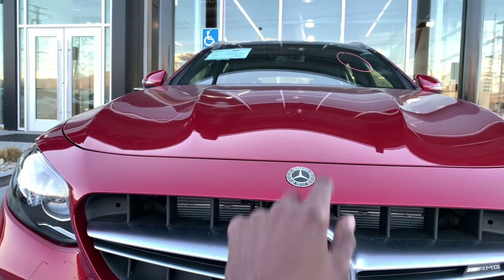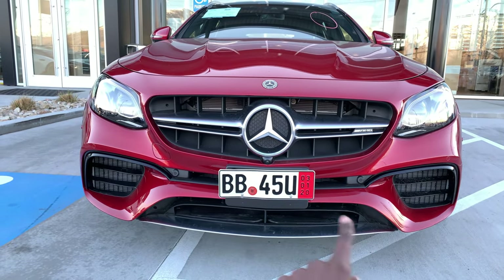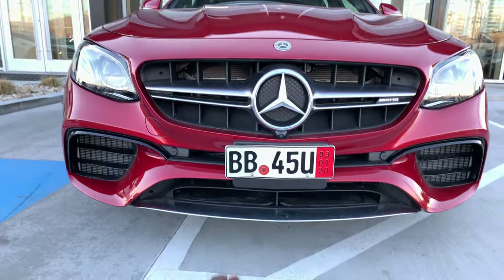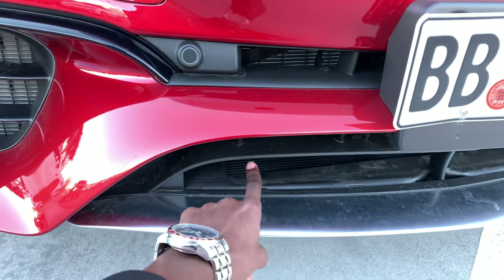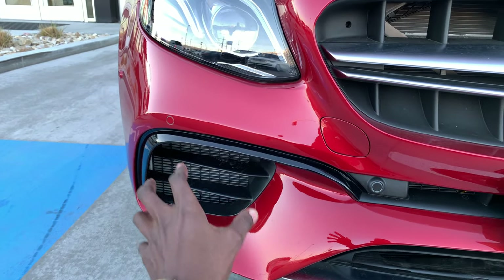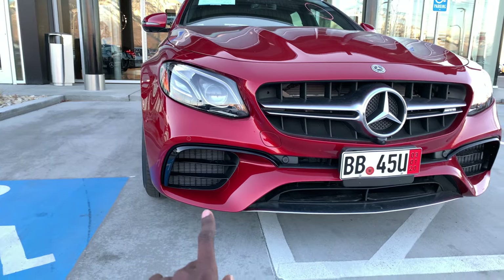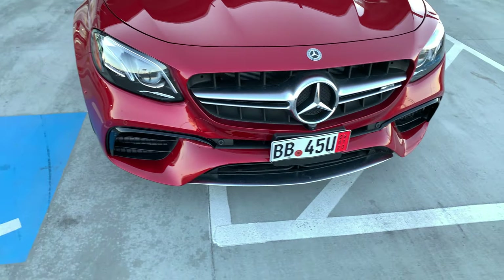Those are your AMG power domes at the very front. You have the A-shaped front splitter, AMG body styling with a very large air intake, and the intercooler is located down here. You also have larger air vents and air intakes on the left-hand side with high-gloss black elements around them — that's AMG styling.